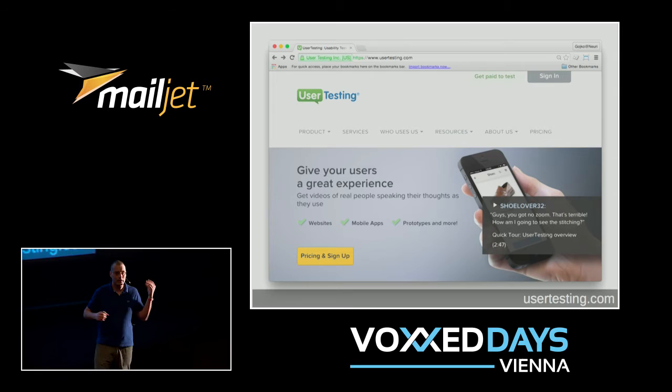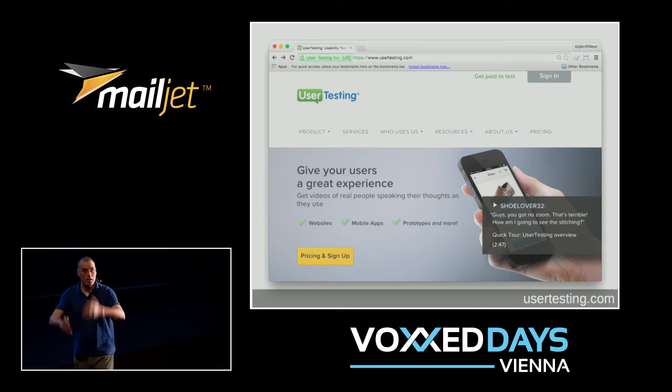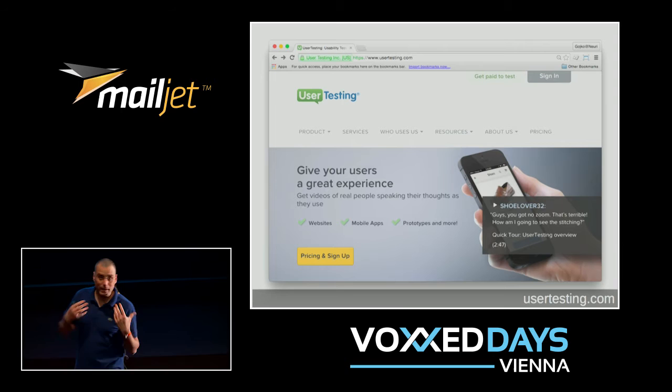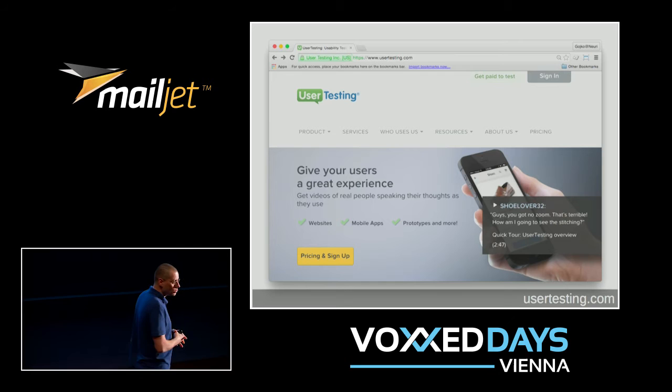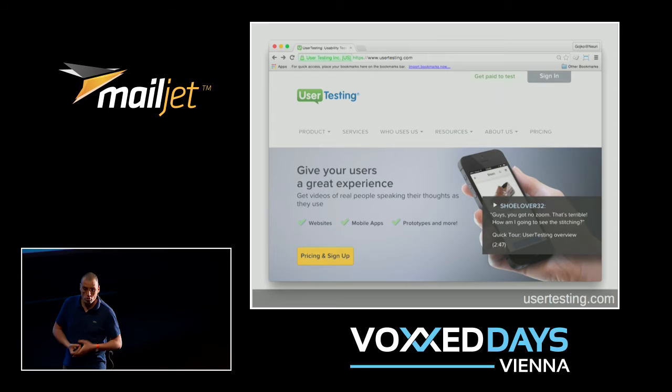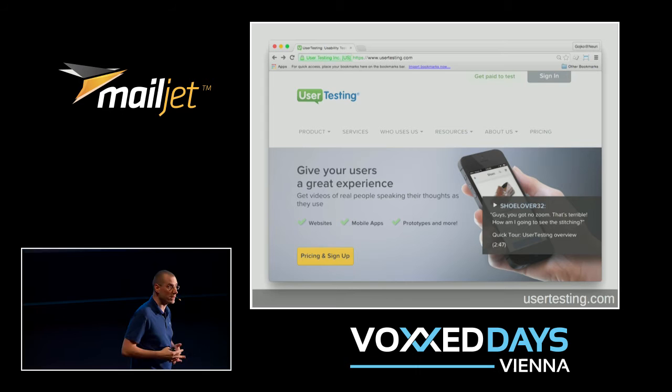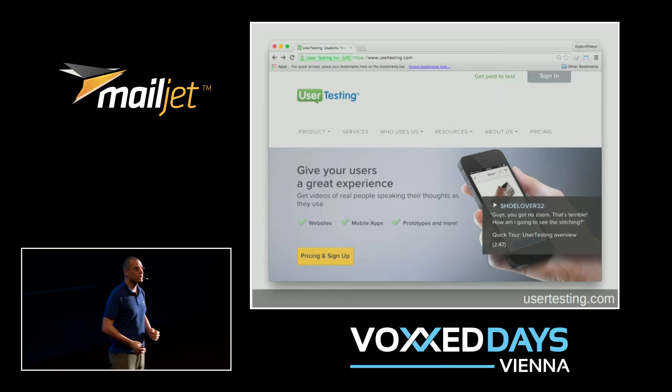Most usability problems are detectable by what the UX community calls hallway testing — you catch five random people in a hallway and if they can't use the site, it's not any good. I've learned a lot by observing users trying to use our sites. Currently with the collaboration tool I'm working on, we try to get people from Twitter, Google+, Facebook to volunteer for a 10-15 minute screen share session, or I bring my laptop to conferences. I think this will become a lot cheaper and easier to do in the cloud in the future.